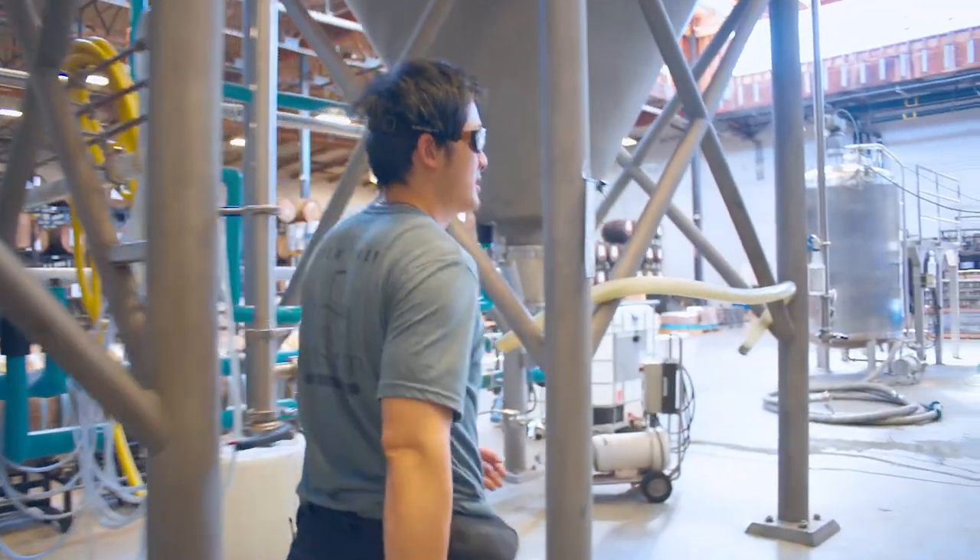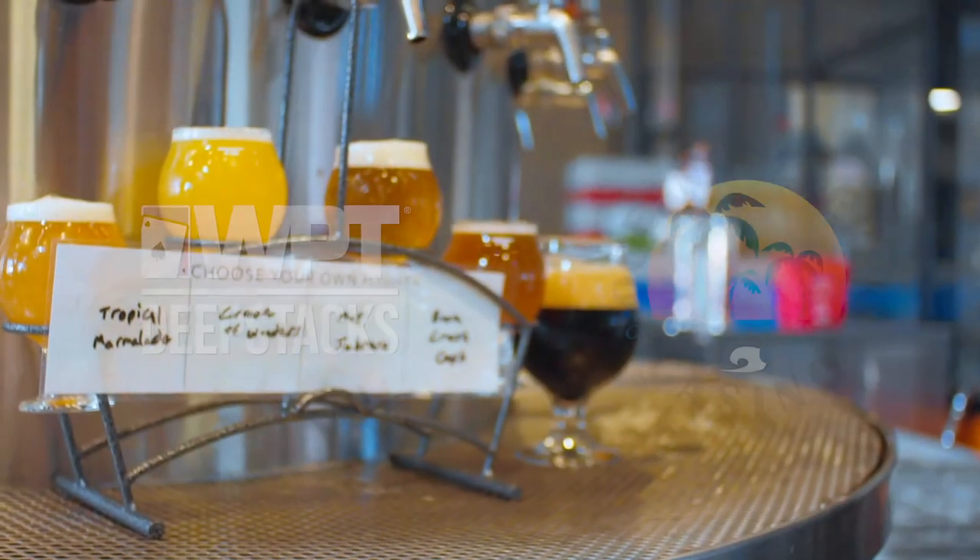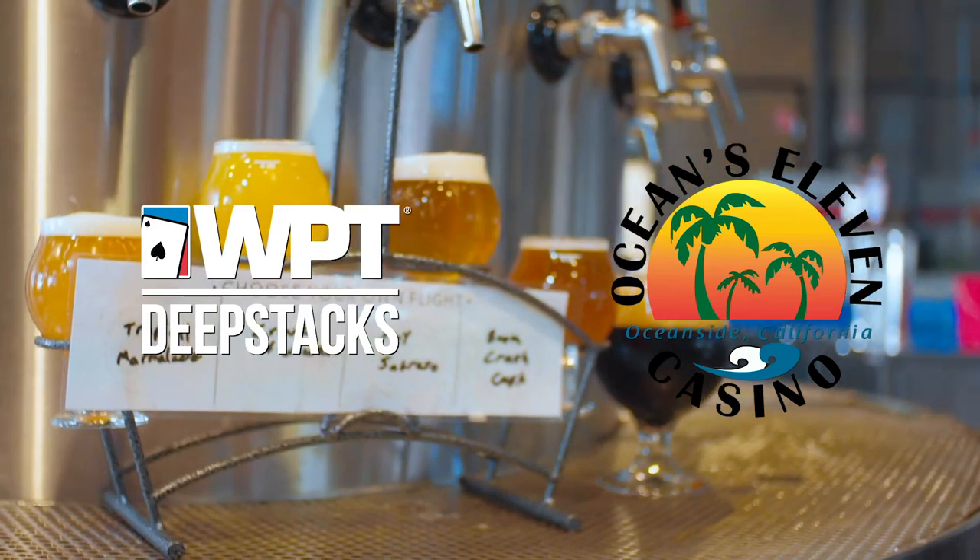We had a great afternoon here at Alesmith Brewing Company. They took us on a tour of the brewery, we got to talk to one of the brewmasters, and we got to taste some great beers. If you're ever down in San Diego County, check out their brewing facility — it is the largest tasting room in San Diego. Cheers!